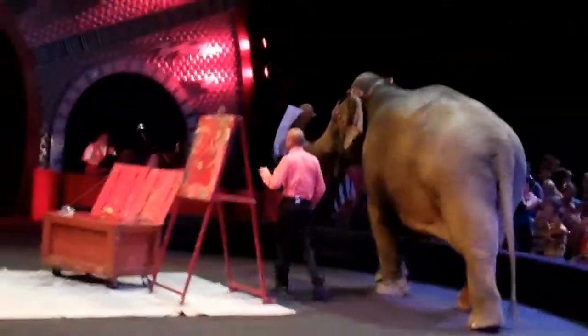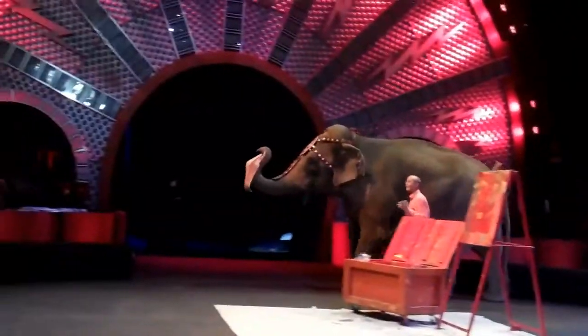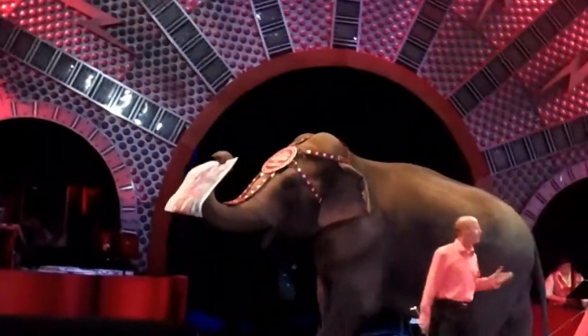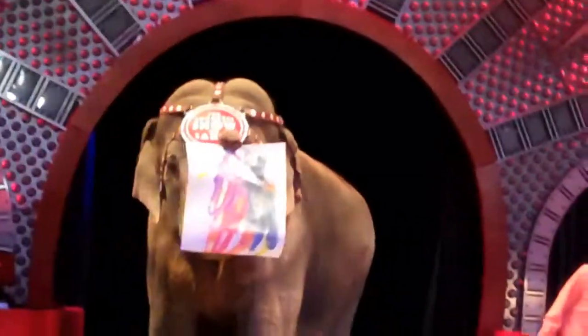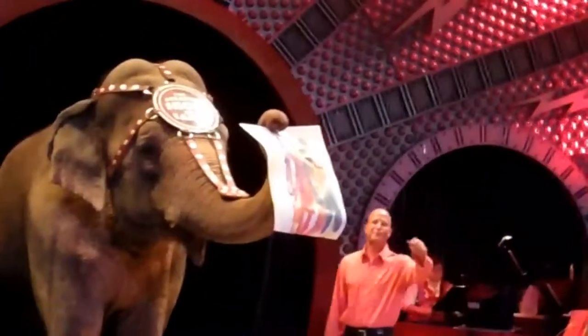Now, for doing such a great job here this evening, Asia's going to get one of her favorite treats. But don't forget, you guys can sign up to win this painting at our email stations located throughout the entire floor. And you can be the lucky winner to go home tonight with one of Asia's masterpiece paintings.